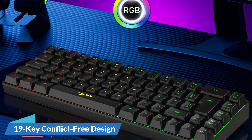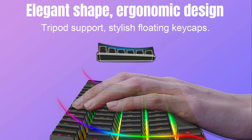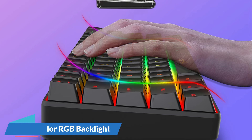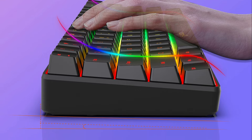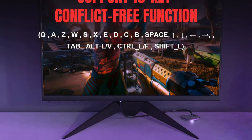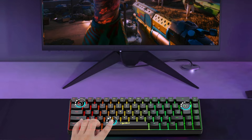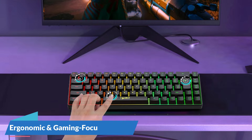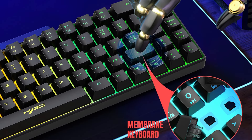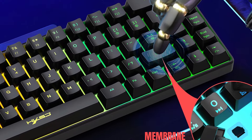19-key conflict-free design: the V200 is equipped with a 19-key conflict-free membrane keyboard, ensuring that every key press is accurately registered, even during intense gaming sessions or rapid typing. Multicolor RGB Backlight: the V200 features vibrant, customizable lighting options, enhancing visibility in low-light conditions for a more immersive gaming experience. The ergonomic design also promotes comfort during extended gaming sessions, reducing strain on your hands and wrists.